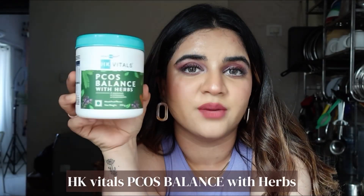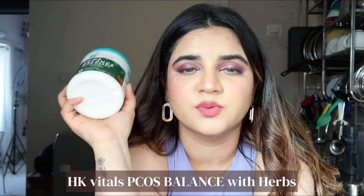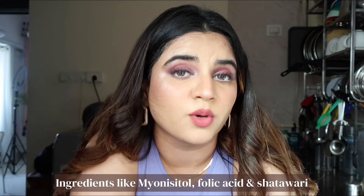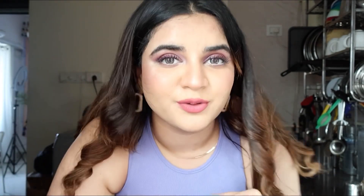I have the HK Vitals PCOS Balance, which has herbs. If you have PCOD, you know that myo-inositol and folic acid are really good to balance out your hormones. This one also has shatavari — it has a lot of powerful ingredients. So I love to use it.